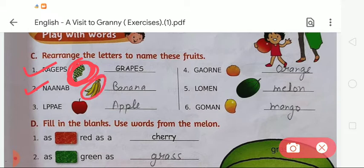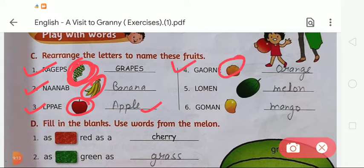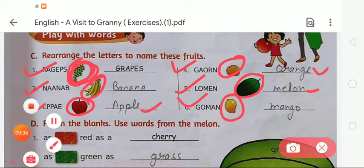Second picture is a banana — B-A-N-A-N-A. Third picture is an apple — A-P-P-L-E. Fourth is an orange — O-R-A-N-G-E. Fifth is melon — M-E-L-O-N. Sixth is mango — M-A-N-G-O. So like this, we complete Exercise C by naming all these fruits: grapes, banana, apple, orange, melon, and mango.